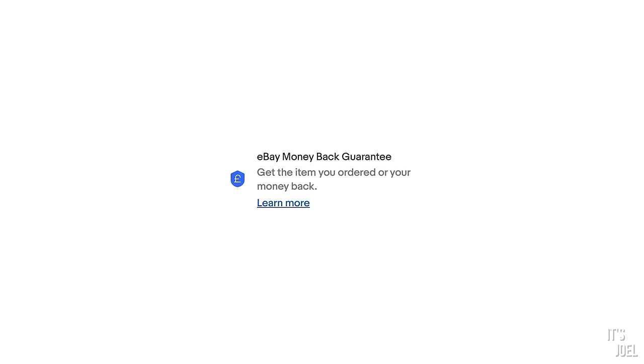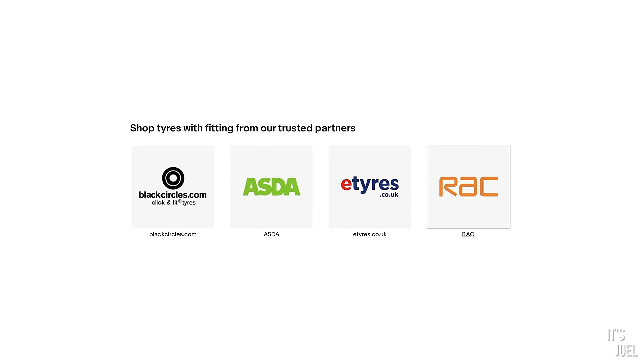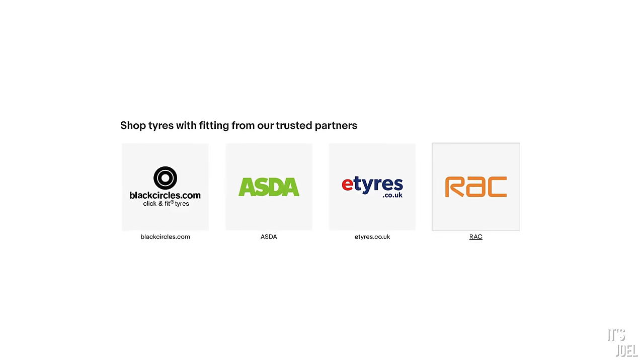You'll benefit from the eBay money-back guarantee, and the tyres will be fitted by certified garages and trusted partners such as the RAC, Asda, Black Circles, and E-tyres.